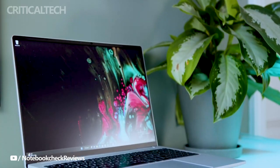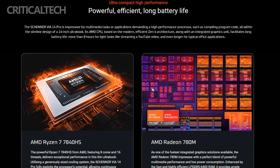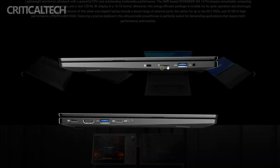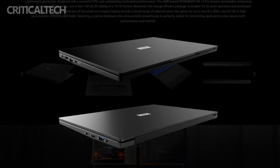This not only ensures optimal performance, but also speaks volumes about Schinker's dedication to pushing the boundaries of what's possible in the Ultrabook category. The VIA14 Pro doesn't compromise on connectivity, featuring two USB-C 3.2 Gen 2 ports, two USB-A 3.2 Gen 1 ports, HDMI 2.0 video out, and a combo audio jack, catering to a variety of user needs.